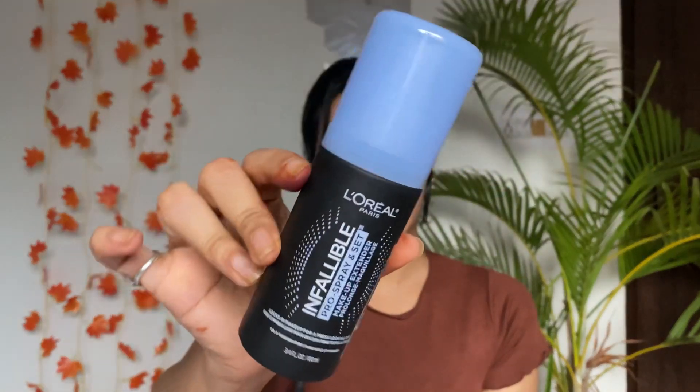I also purchased a setting spray from L'Oreal Paris — the Infallible Pro Set and Spray setting spray. This is my first time trying it out. You get 100ml of product and the price is 689 rupees. A setting spray makes your makeup long-wearing, so I'm really excited to try it out.